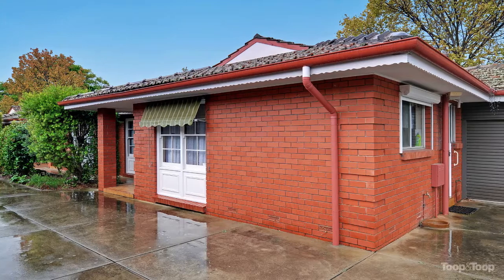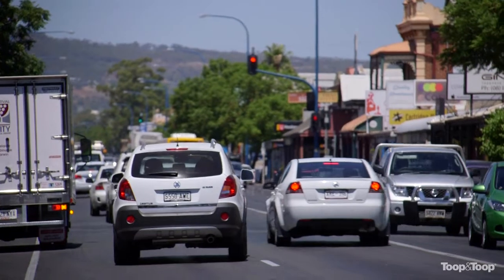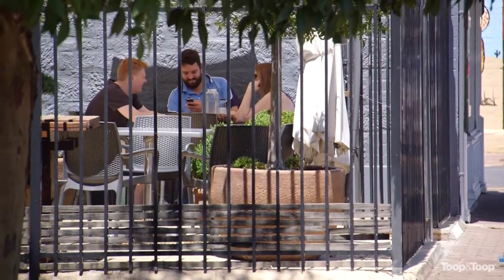Hi, I'm Kay Morris. Welcome to Unit 4, 69 Clifton Street here in beautiful Malvern. This unit is so well located — it's just a few steps to Unley Road where you've got transport into the city and great shopping, and great schools nearby as well.